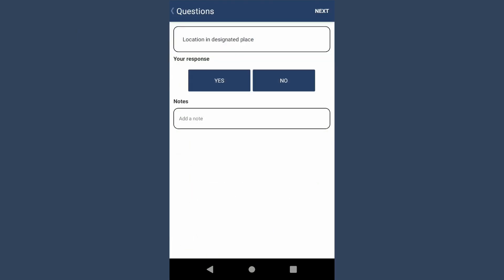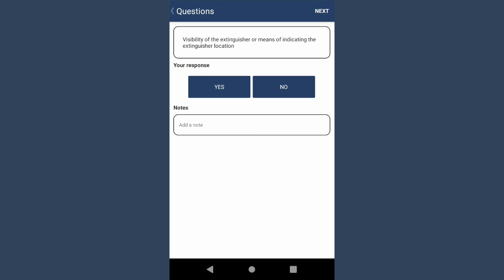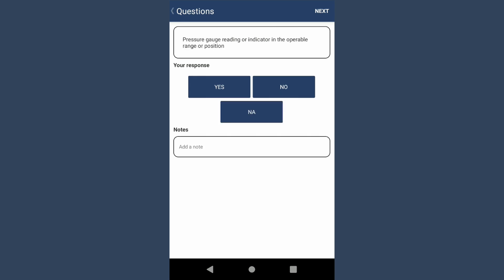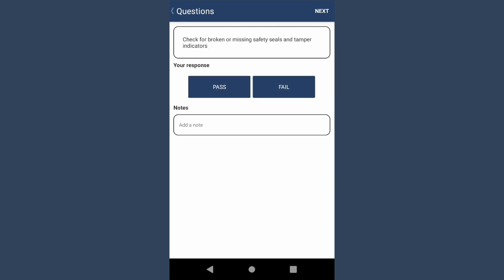If it is moved, its location will be updated in the system. After the location has been verified, the app displays all the details about the extinguisher, including serial number, any open issues, last inspection date, and the inspection that is due today.